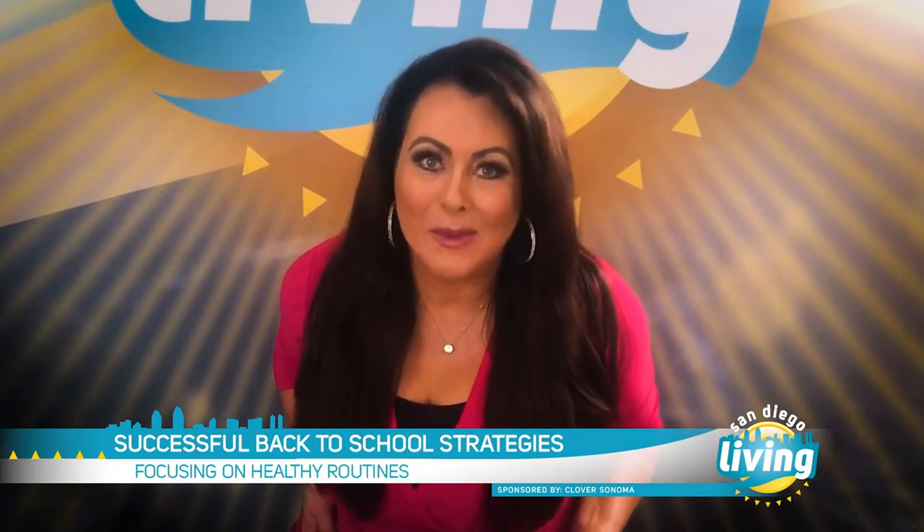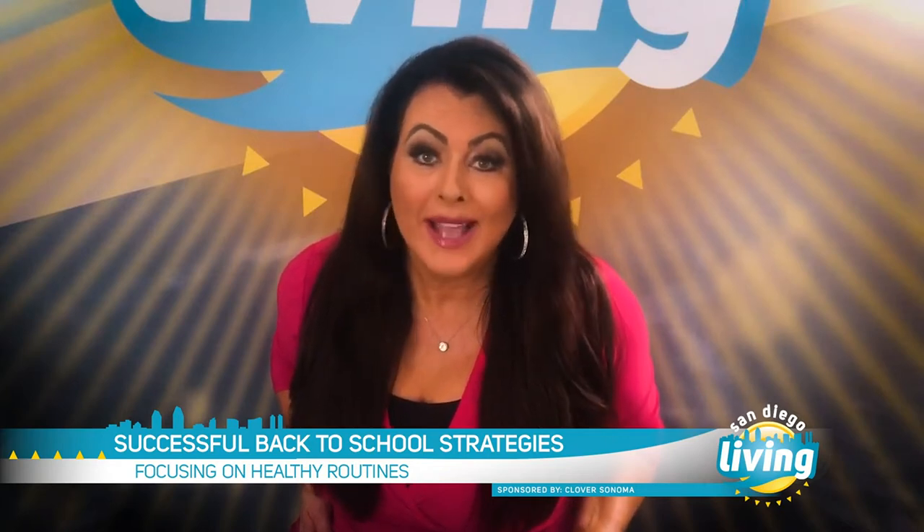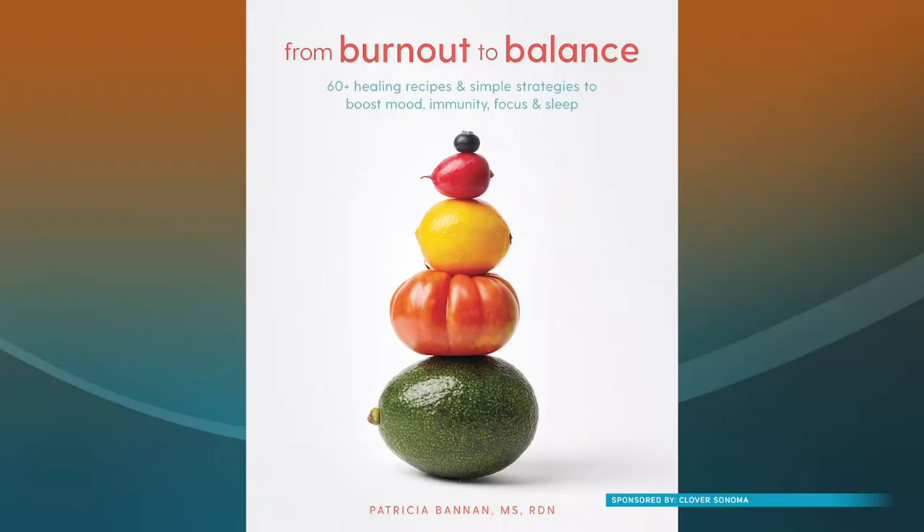As summer comes to a close and the kids head back to school, it can be both an exciting and stressful time of year. And to help promote balance and well-being, new organic moon milks from Clover Sonoma are as delicious as they are relaxing. Here to tell us all about them is Patricia Bannon, registered dietitian, nutritionist, and author of From Burnout to Balance. Thanks for joining us today.